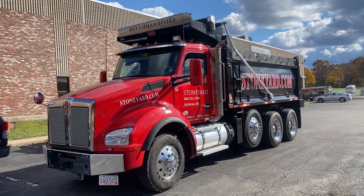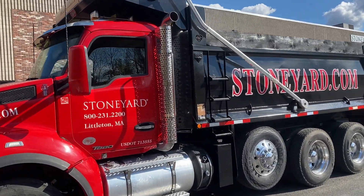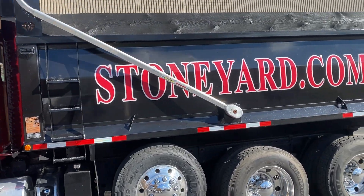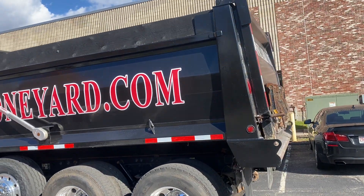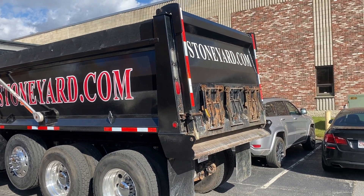This truck was just lettered, so I thought I'd take a second to show you how beautiful the truck looks, and if you're in the market for stone, we can help you at StoneYard.com.